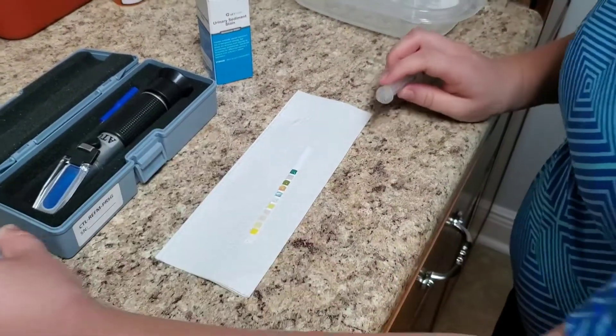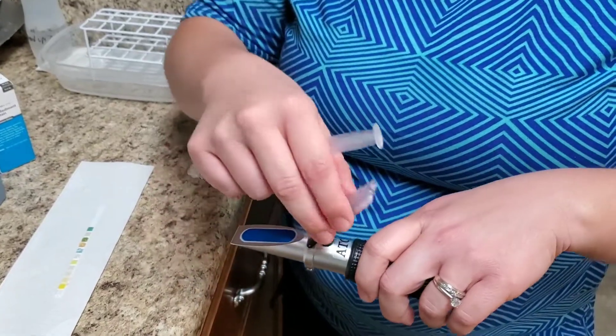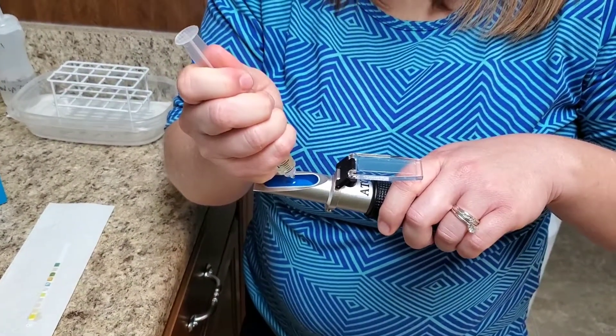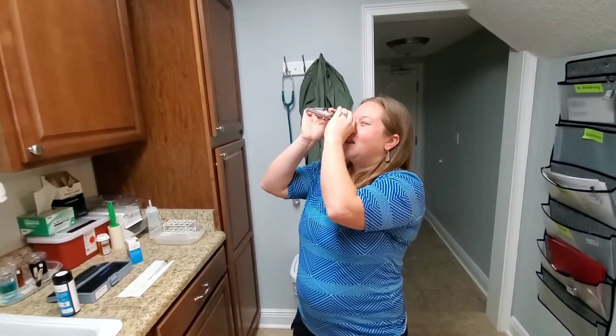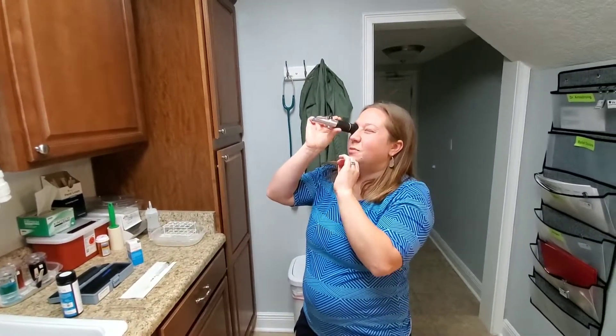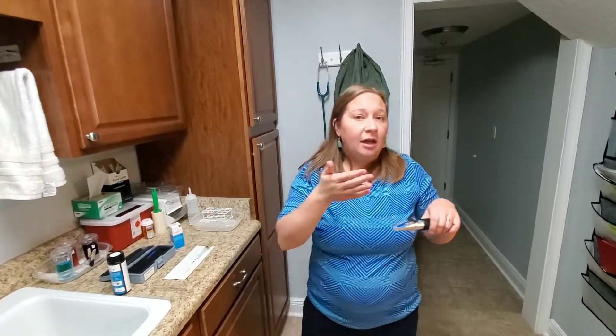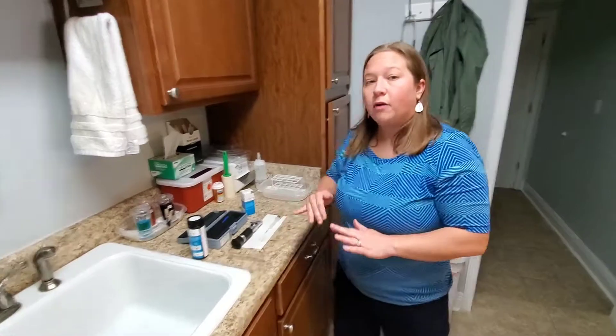While we wait about 30 seconds for the dipstick, we use the refractometer. The refractometer is a really cool, simple piece of equipment. We put a drop of urine on it, close the cover so it lays flush with the urine, and then look through it toward the light. This tells us the specific gravity — how concentrated the urine is. This patient is 1.022, which is kind of between concentrated and not concentrated. That means this patient is either very well hydrated or may have some early kidney problems.